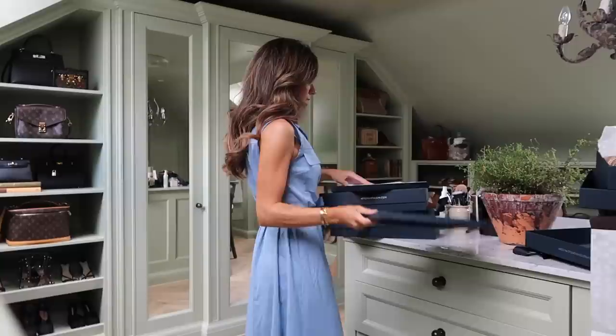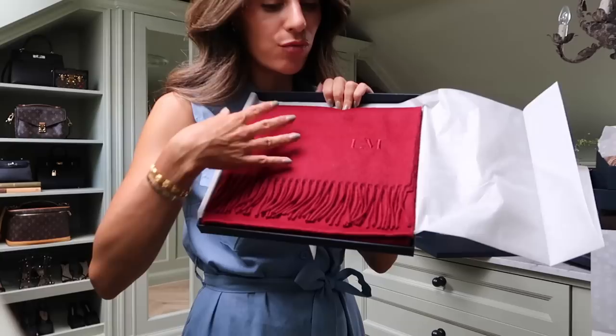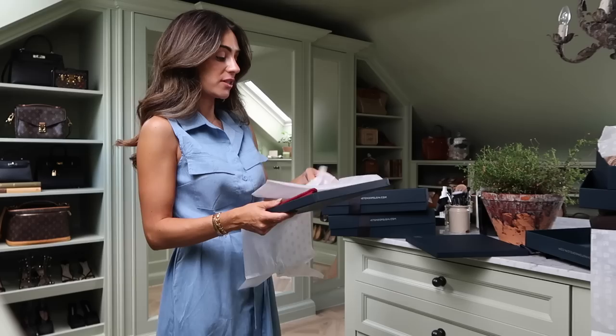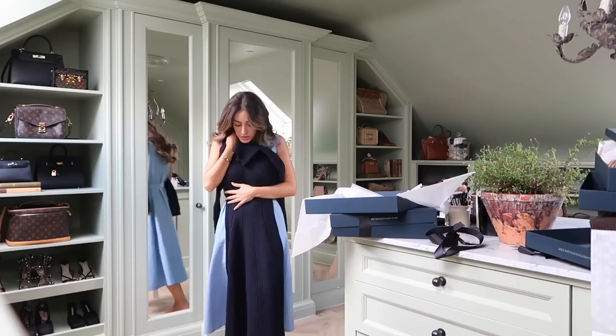I don't have a scarf like this - a beautiful rich cherry red monogram scarf. What a beautiful gift that would make for Christmas! And now we're talking about Christmas. Oh, I love knitwear - I think a lot of people will really love this. It's even more gorgeous in real life.